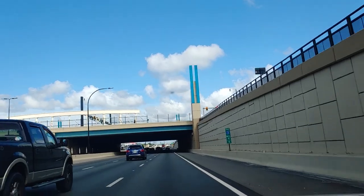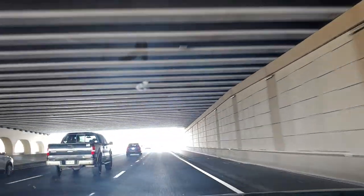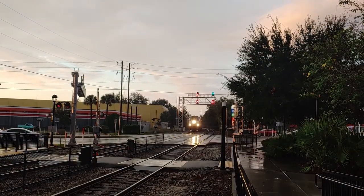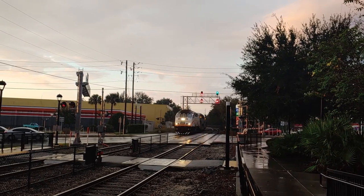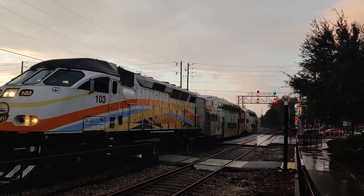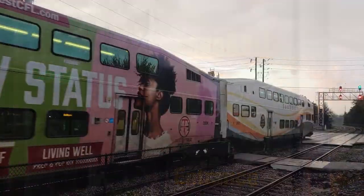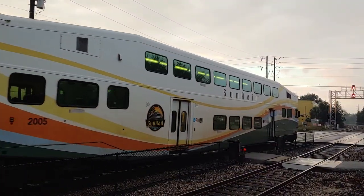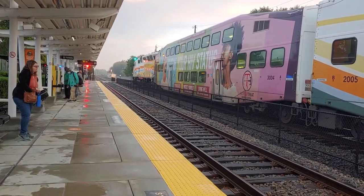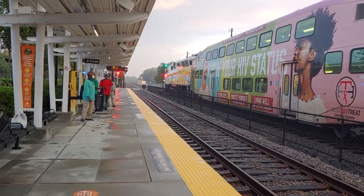The proximity to I-4 and Highway 436 is great if your job or your lifestyle keeps you traveling a lot, but you don't have to drive. Altamont Springs has its own stop on Orlando's commuter rail line called Sunrail. The 61-mile train line is expected to grow, with plans in the works to create rail links to both Orlando International Airport and Walt Disney World.